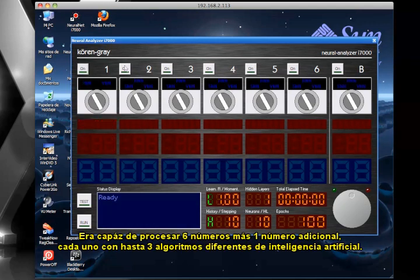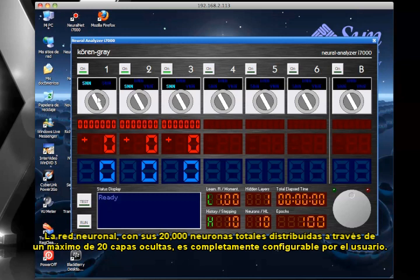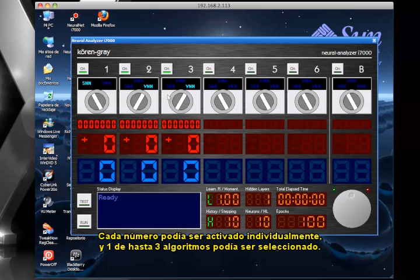It was able to process 6 numbers, plus a bonus number, each one with up to 3 different artificial intelligence algorithms. The Neural Net, with its 20,000 total neurons, distributed amongst a maximum of 20 hidden layers, is completely user-adjustable. Each number could be individually engaged, and one of up to 3 algorithms could be selected.